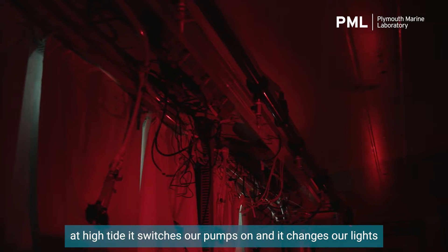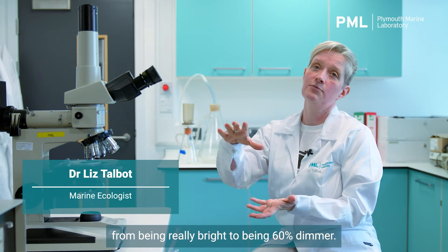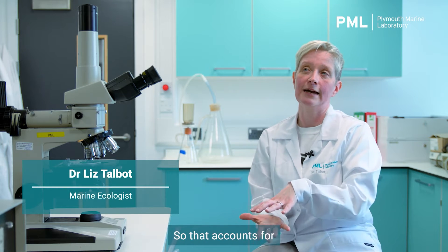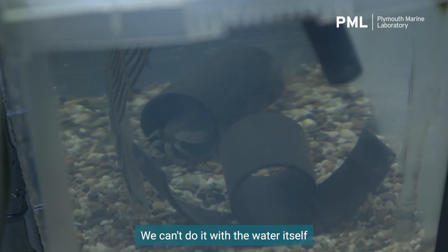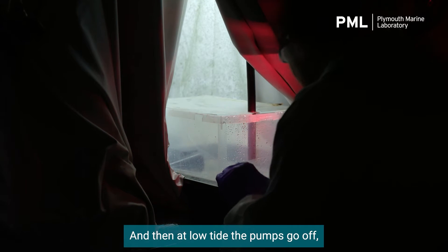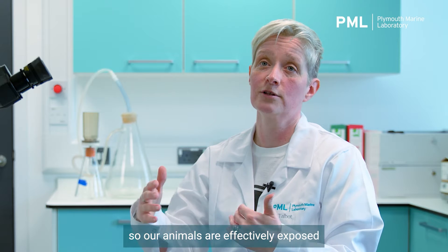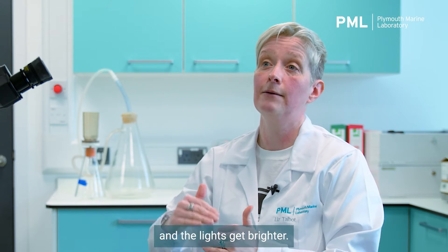It's kind of a complicated switching system. At high tide, it switches our pumps on and it changes our lights from being really bright to being 60% dimmer, which accounts for how much light is being lost through the water column. We can't do it with the water itself because the water isn't deep enough, so we just make the lights dimmer at high tide. Then at low tide, the pumps go off, all of our tanks drain, our animals are effectively exposed the way they would be at low tide on the beach, and the lights get brighter.